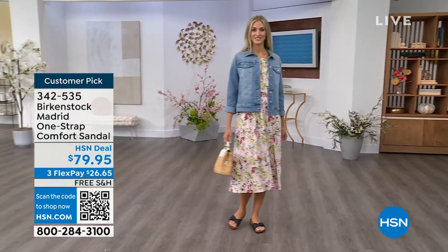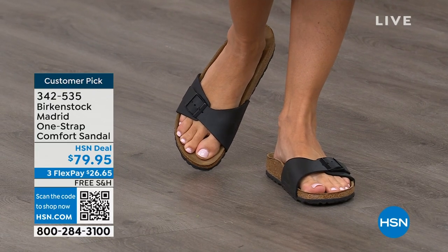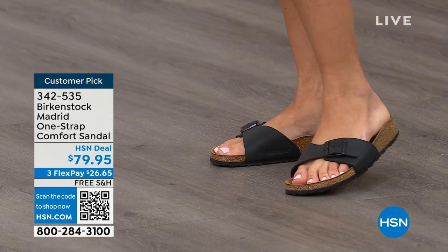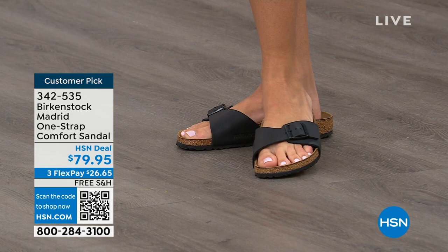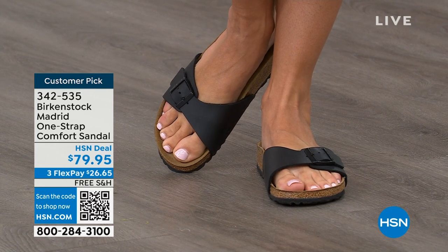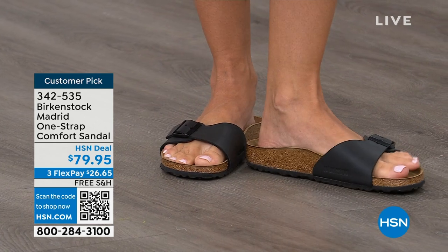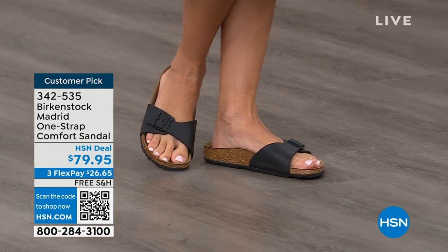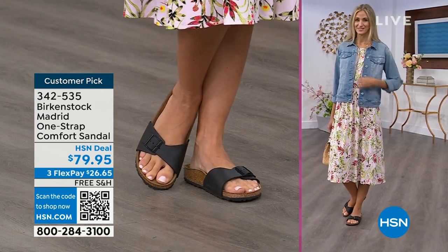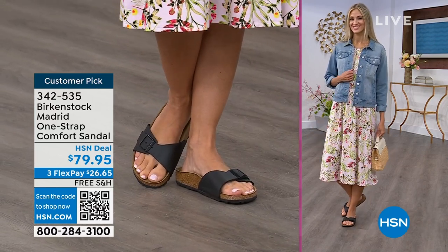We're seeing a huge resurgence of the Madrid. Everyone is picking it up — people love this easy, elegant style. For me, Madrid is probably one of my favorites because there's a little less foot coverage. It's a simple, easy sandal you can dress up or down, with a fully adjustable buckle on that Birkenstock footbed. The price point is $79.95 on some of these classic core colors. If you're not a Birkenstock fan yet, this is a great style to try.